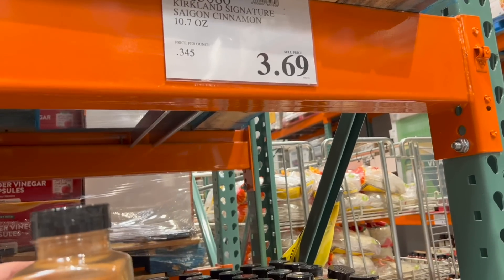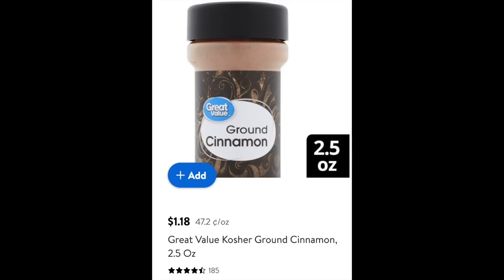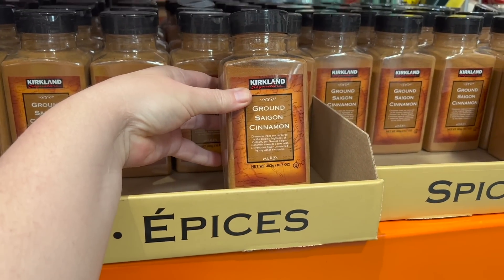Cinnamon: at Costco ground cinnamon is $3.69, or 34 cents an ounce. At Walmart it is 47 cents an ounce, but if you get the big container like at Costco it's 61 cents an ounce. Bulk does not always save — in fact it can cost you significantly more. If you use cinnamon all the time, go ahead and get it at Costco, but if you don't, get the smaller ones and keep them sealed so they hold their freshness a lot longer.